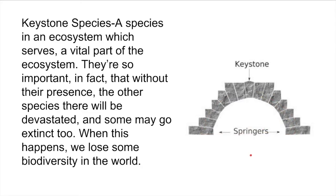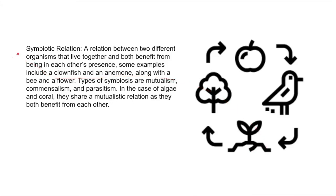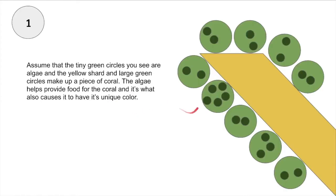Let's talk about how the reef is being affected with the process of bleaching. Algae and coral share a symbiotic relationship, more specifically a mutualistic one, as when they come into each other's presence, they both benefit from each other. Assume that the tiny green circles you see in this image are algae, and the yellow shard and the large green circles make up a piece of coral. The algae helps provide food for the coral, and it also causes it to have its unique color as well.